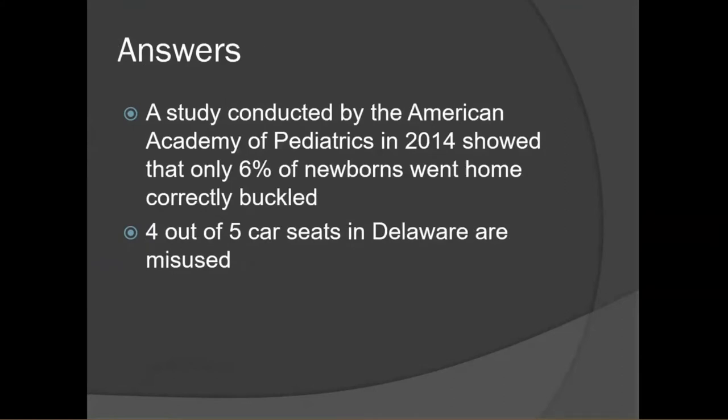The study conducted by the American Academy of Pediatrics in 2014 showed that only six percent of newborns went home correctly buckled — so only six out of every 100 babies were going home correctly buckled in their car seats. And four out of five car seats in Delaware are misused.